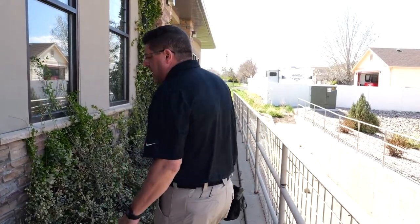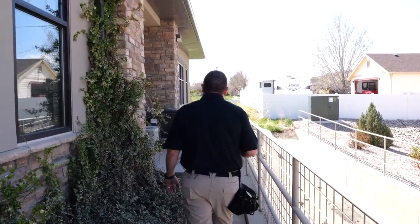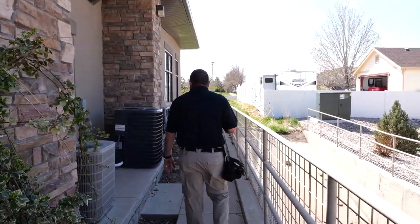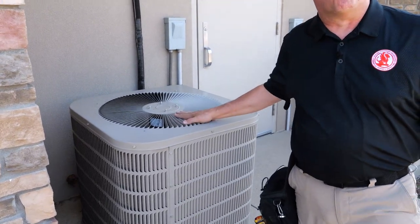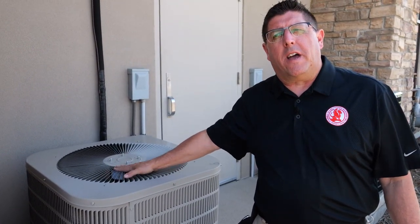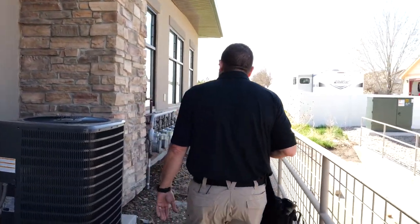This is another trip hazard like the one we had in front — the sidewalk has settled a little bit and needs to be feathered out to prevent it from being a trip hazard. These air conditioners are running, which gives me a great idea whether ours is running. If I feel warm air coming out of the exterior unit, I know cool air is being pushed inside. This one feels pretty warm. Now we come to the gas meters.